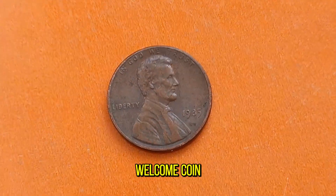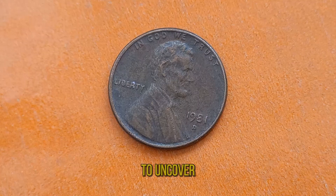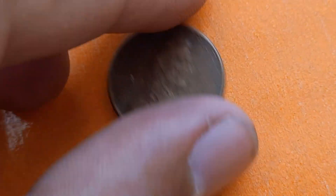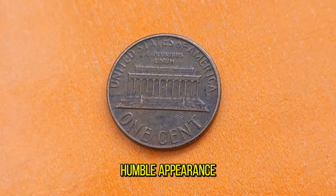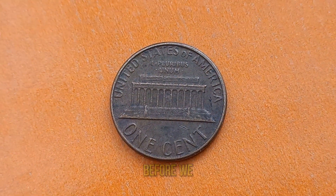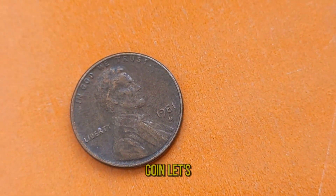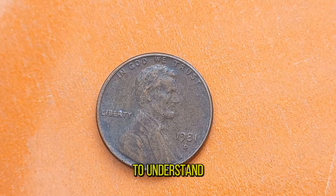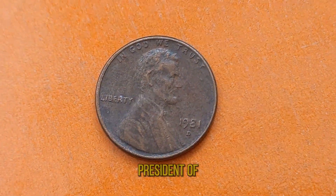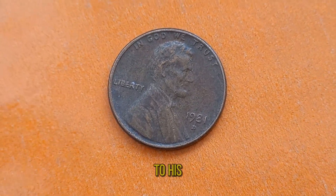Welcome, coin enthusiasts. Today we're embarking on a journey to uncover the hidden treasures of the 1981D Lincoln penny. Despite its humble appearance, this coin holds a rich history and surprising value. Named after the iconic 16th President of the United States, Abraham Lincoln, these pennies serve as a tribute to his enduring legacy.